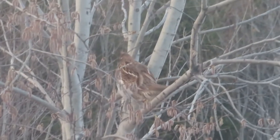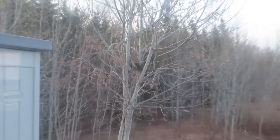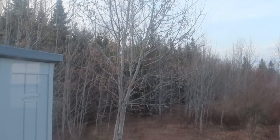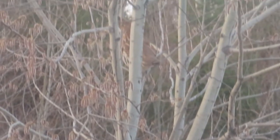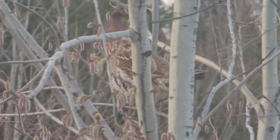There's a grouse in the tree out there eating the new bugs, right outside of the tiny house.